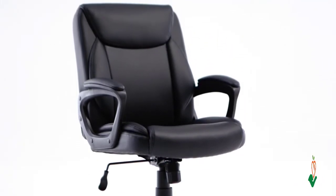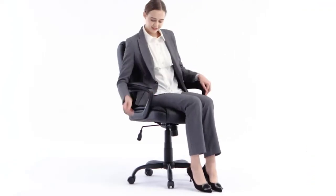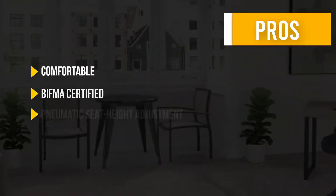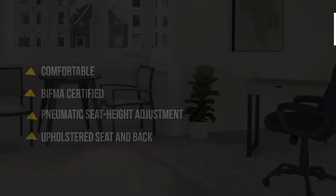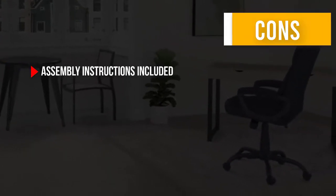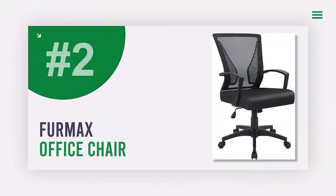It measures 25.75 inches deep by 24.25 inches wide by 38.25 to 42 inches total height. Here are some pros and cons to help you choose the right product for your needs.